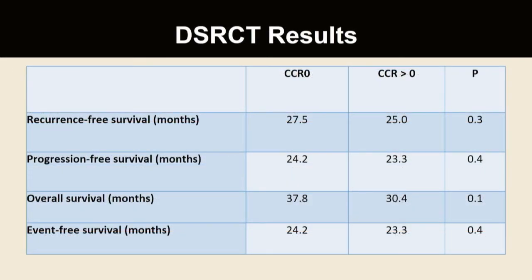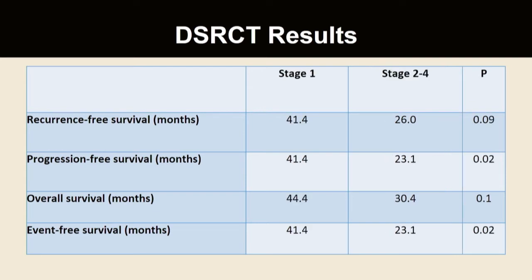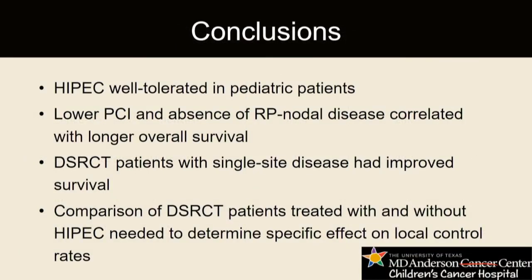Among patients who achieved over four years of overall survival versus those who did not, long-term survivors statistically had a lower PCI score and significantly lower incidence of disease within retroperitoneal lymph nodes. In DSRCT patients, a CCR0 resection was associated with slightly better survival, but this did not meet statistical significance. However, when DSRCT patients were grouped into clinical stages, stage one patients — those with disease limited to one anatomical site such as the omentum or pelvis — had statistically better progression-free and event-free survival compared to those with multi-site disease.